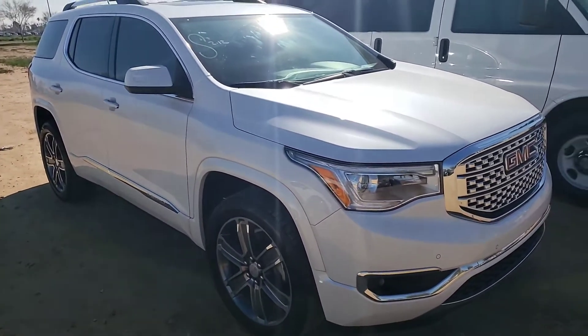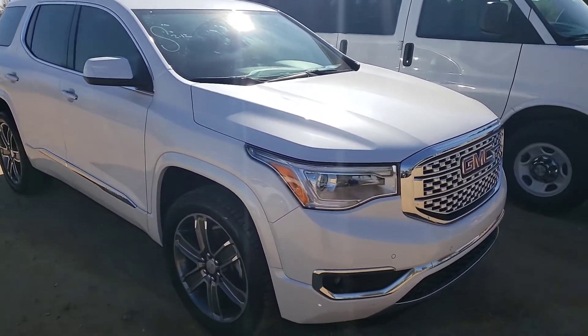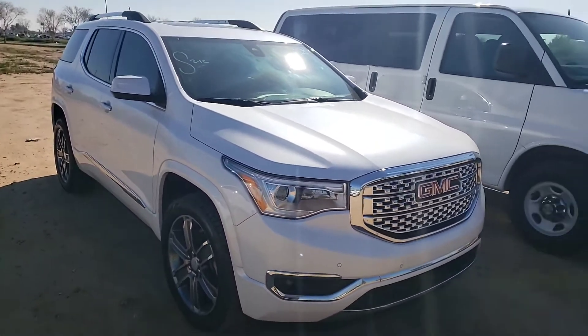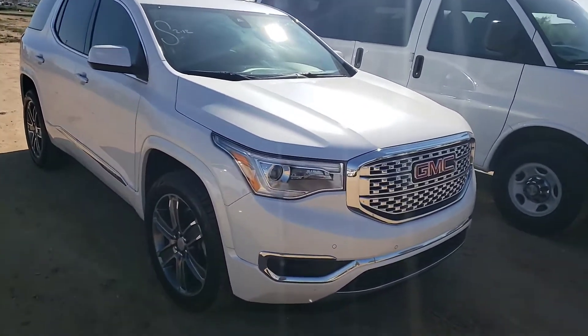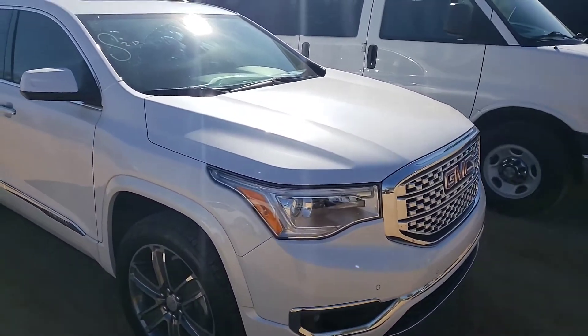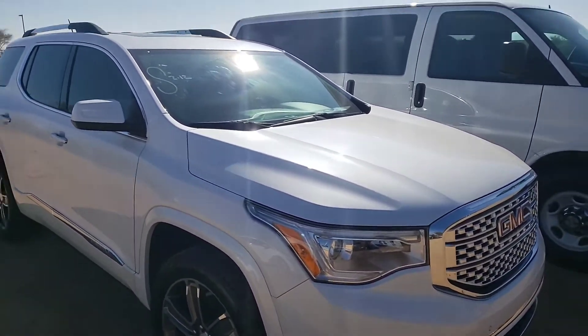If you have any questions about any of the vehicles that I send over, I'm gonna send this one over and then another Denali I have. You can reach me directly at 623-208-8455. Again, this is Roy at Yates Buick GMC. I look forward to hearing from you soon, Mia. Have a great day.